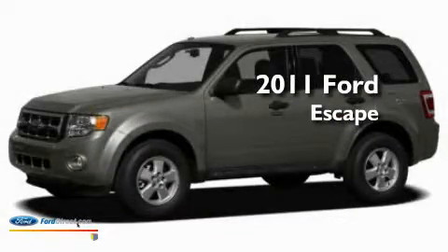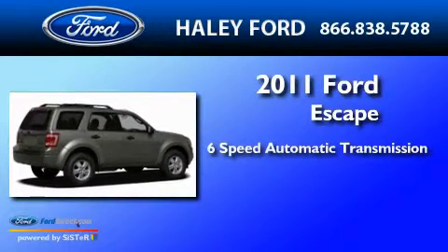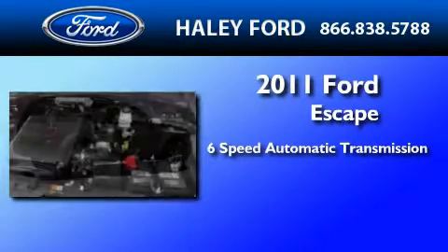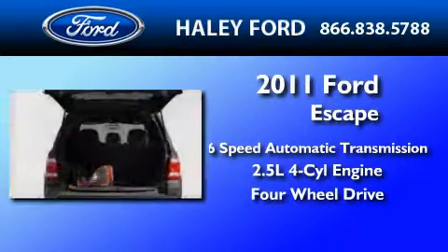This is a brand new 2011 Ford Escape. This crossover has a six-speed automatic transmission, an inline four-cylinder engine, and the added safety and control of four-wheel drive.